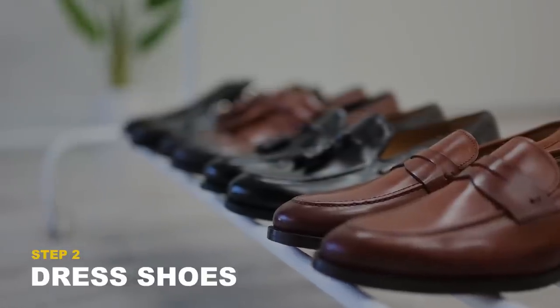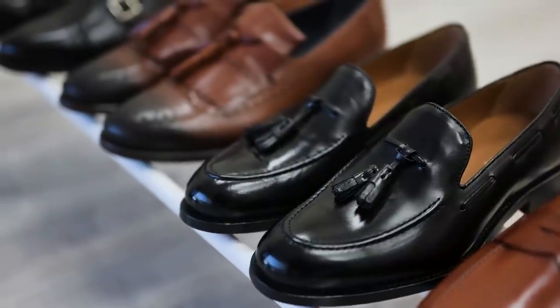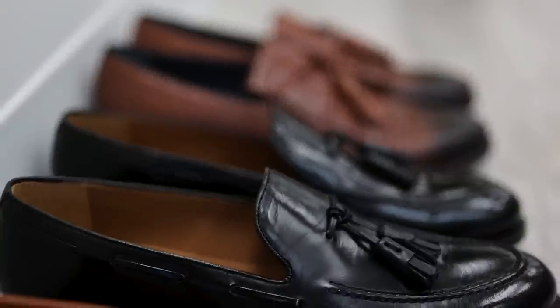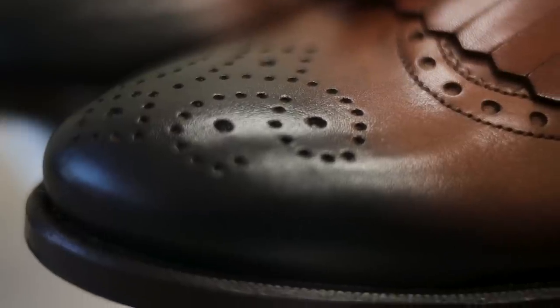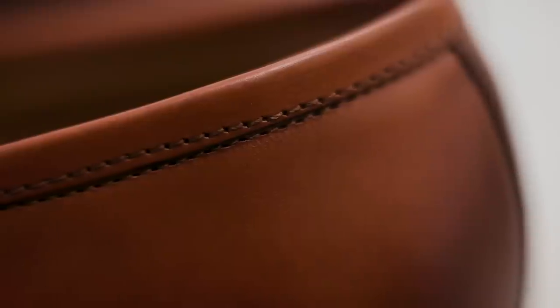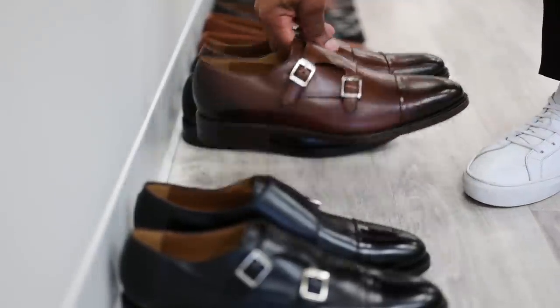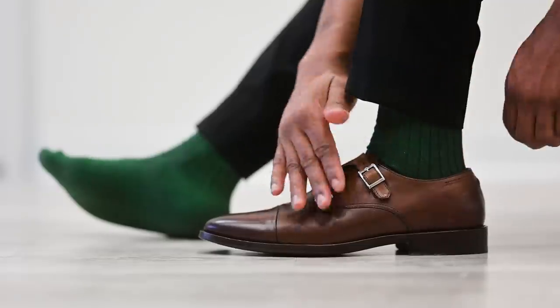Next up, we'll need a solid pair of dress shoes to show that we really mean business. There are quite a few solid options for formal shoes, ranging from oxfords or whole-cut lace-ups, monk straps, or a sleek pair of loafers. When selecting dress shoes, aim for a slim rounded toe construction for a modern and sophisticated touch. Dark brown or black leather are fail-proof choices, and since we've opted for a black suit, let's go with a dark brown pair of double monk straps for contrast.